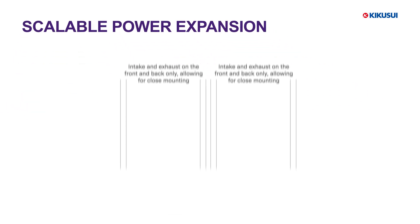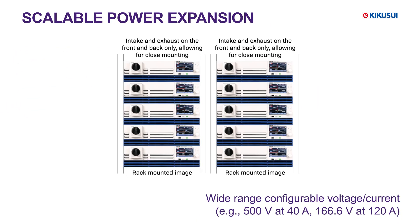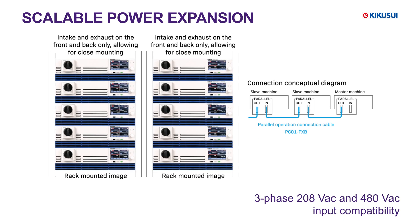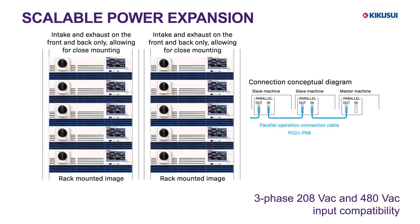This series is highly scalable, supporting parallel operation of up to 10 units. It provides flexible voltage and current settings and is compatible with three-phase 208 volts AC and 480 volts AC inputs. For power requirements greater than 200 kilowatts, please be sure to contact us.